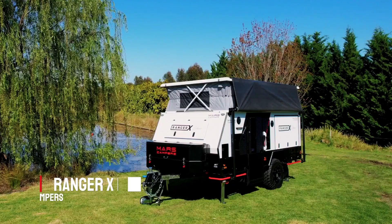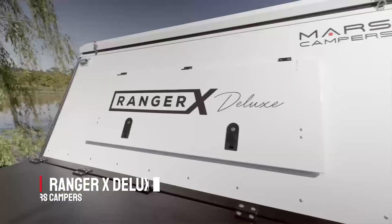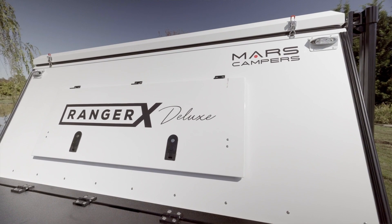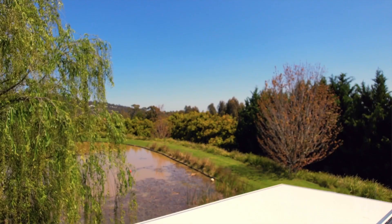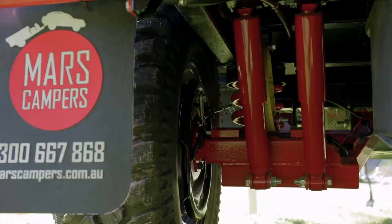The Ranger X Deluxe is suitable for families of two adults and three kids. It has a low clearance height of 2150 millimetres, a one-piece hot dipped galvanised chassis and drawbar, and Mars fully off-road independent suspension.